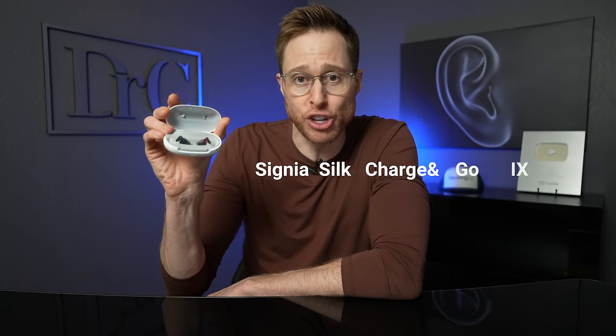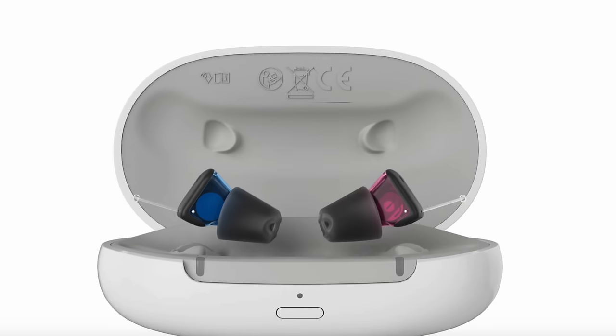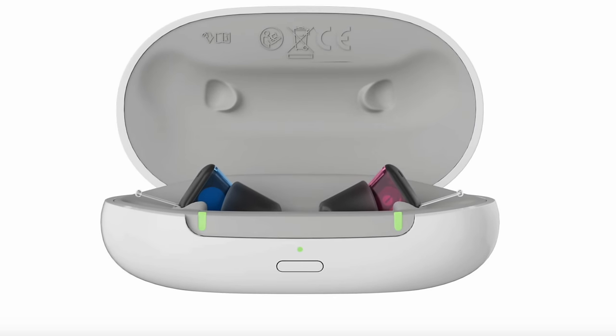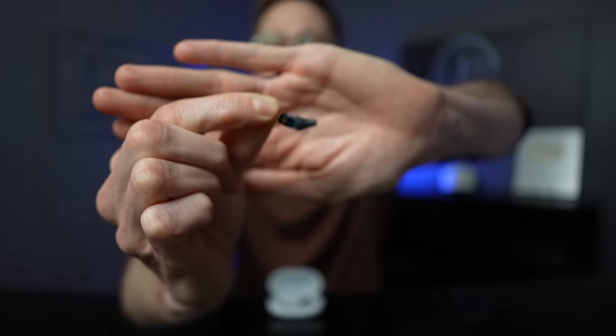The next hearing aid on this year's list of best invisible hearing aids in 2024 is the Signia Silk Charge & Go iX. You may already be familiar with the Signia Silk X hearing aids that made the list last year, but the new iX model is now rechargeable. When I first heard about this hearing aid, I thought it was going to be significantly larger than the previous generation that used a size 10 disposable battery, but I was totally wrong — just look at how small these hearing aids are, and they're rechargeable, which is just mind-blowing.